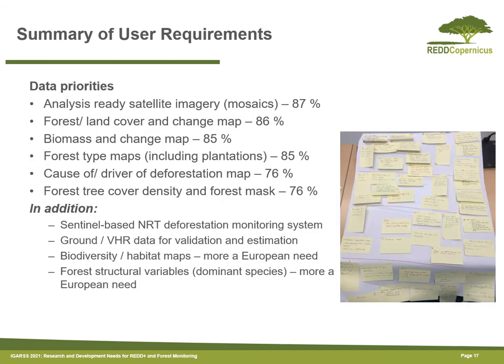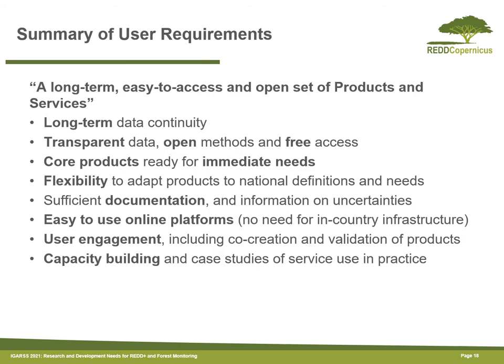The user requirements study identified a number of data priorities which we discussed during the workshop. The type of service to be provided was also discussed, and this could be summarised as a long-term, easy-to-access and open set of products and services. Transparent open data should be part of it. Core products should be ready for immediate needs, although there should be flexibility in tools related to the need to adapt products to national definitions and circumstances. Documentation would be provided, along with user engagement and capacity building throughout.